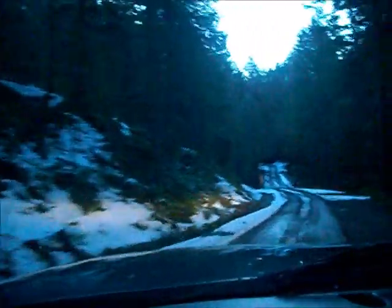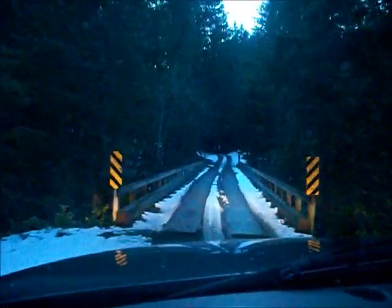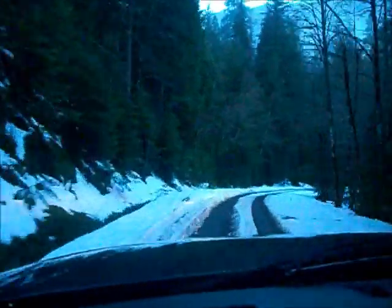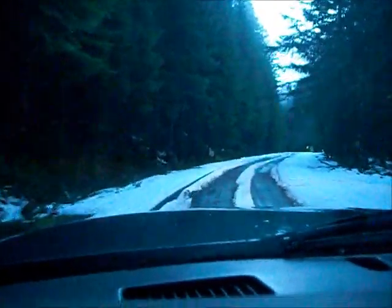Here we go. And there's the Henline Creek Bridge. We're almost on the claim now. Looks like somebody's been down the road. Now we're on the road down to the claim.